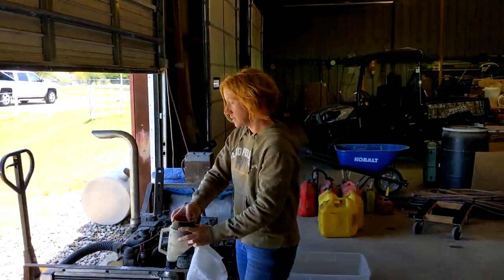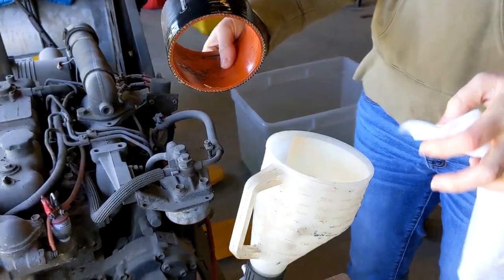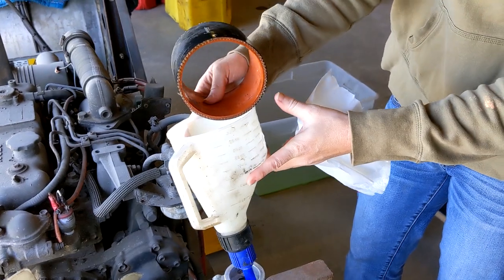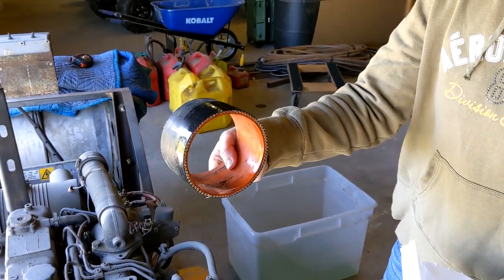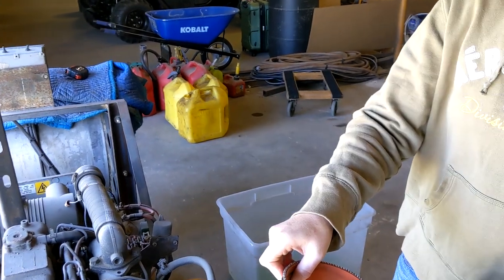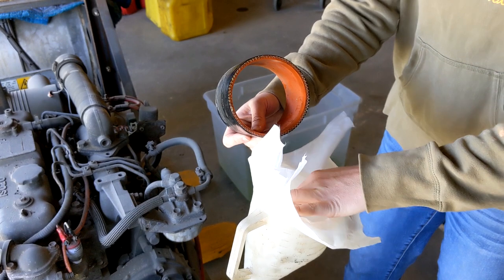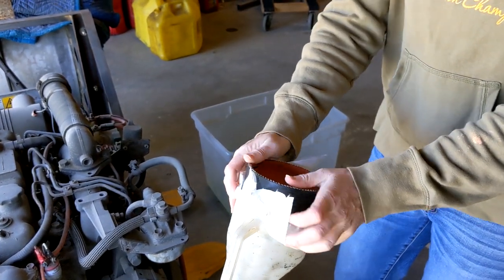We've already done most of this, but we're showing it on video now. We've got a little funnel here — it actually had a hose on it. We have a little funnel and a little rubber hose that fits in snugly. Put the cloth in, put the hose in.